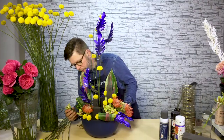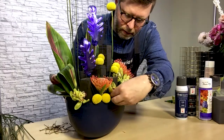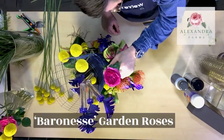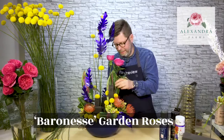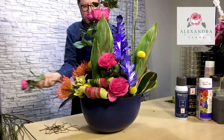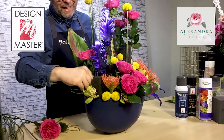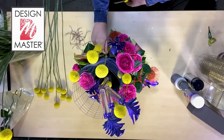The Lime Green Miniature Cymbidiums, and then these spectacular garden roses — they're called Baroness by Alexander Roses. I received them about five days ago and they've opened incredibly. I believe they will last another five to seven days.